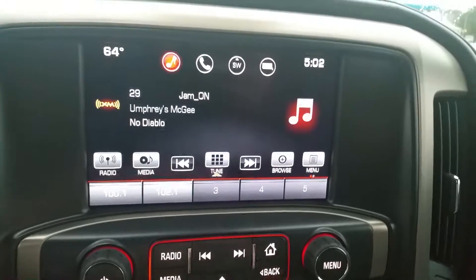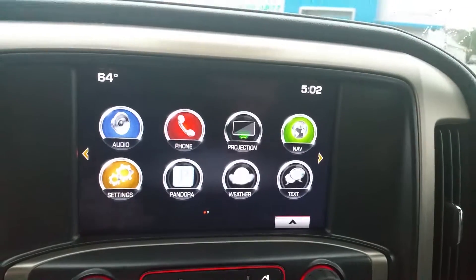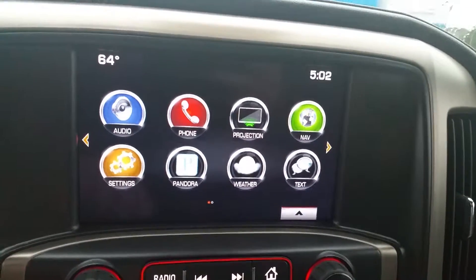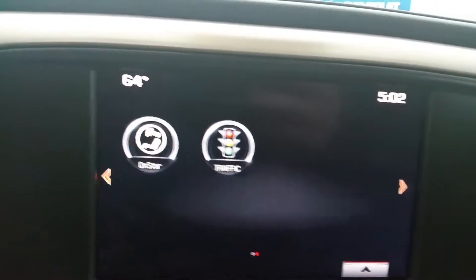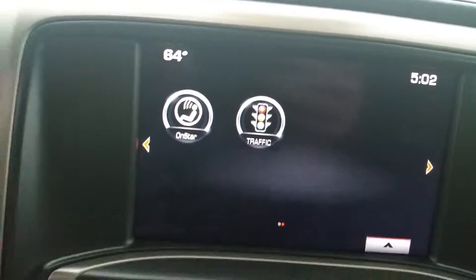As you can see it's equipped with navigation, weather alerts, phone and texting, OnStar, and traffic alerts.